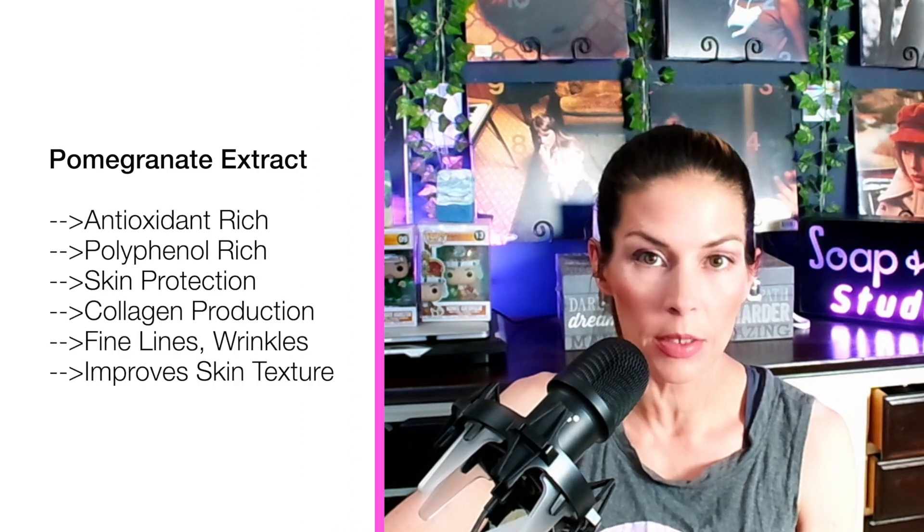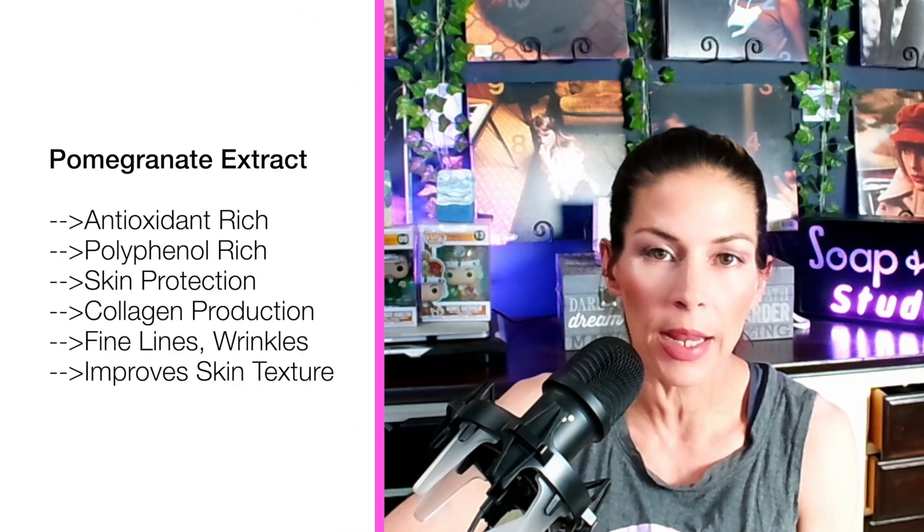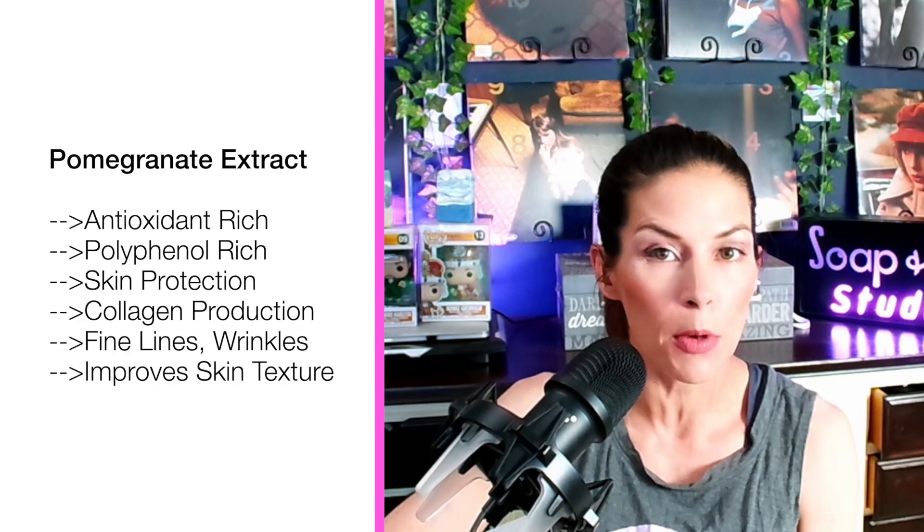Next up is pomegranate extract. I know it's a little bit unusual, but you can source it — it is easy enough to source. Pomegranate extract is great for the face and for fine lines and wrinkles concerns because it has free radical protection, it's antioxidant rich, it helps out with circulation and restoring blood flow to the skin. It helps out with collagen production and has the added benefit of helping promote overall skin texture — think pore sizes and uneven texture from dry spots. So that would be my number four for sure.